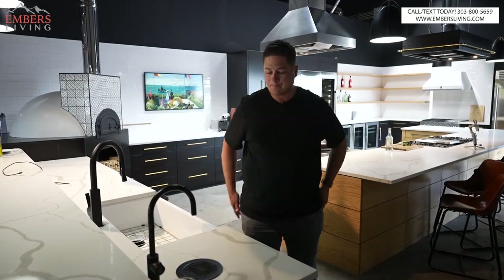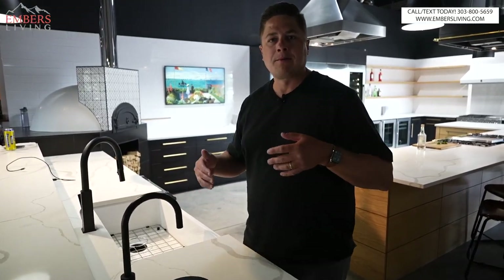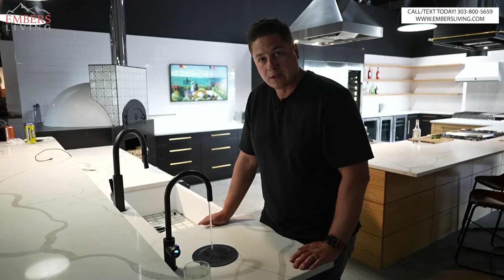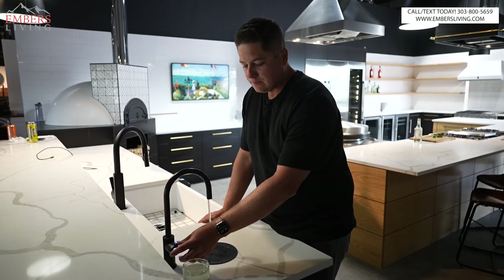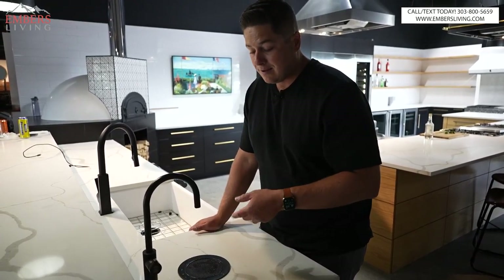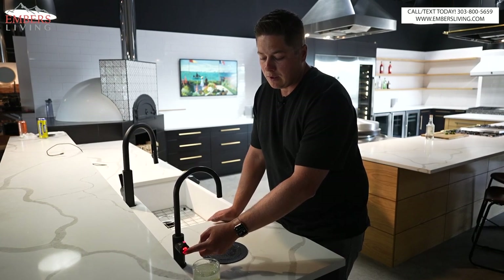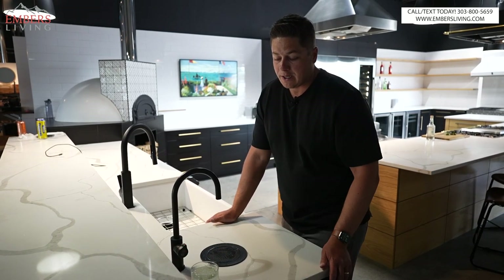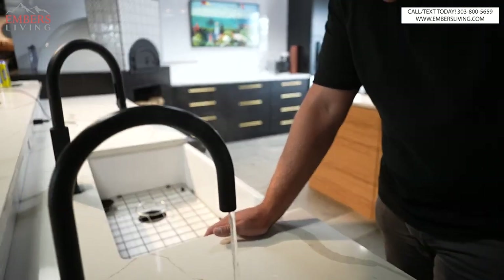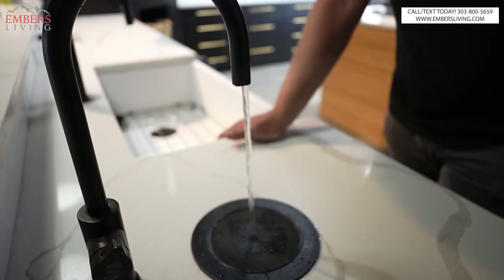So what is this thing? In my TikTok videos, which are short, I didn't have a lot of time to explain everything. It does cold drinking water that's filtered. It also has sparkling water and you can set how much carbonation you want. Then it does instant boiling water — there's a safety feature you have to touch first. You can see the steam; that's over 200 degrees, and it reaches boiling within just a few seconds.